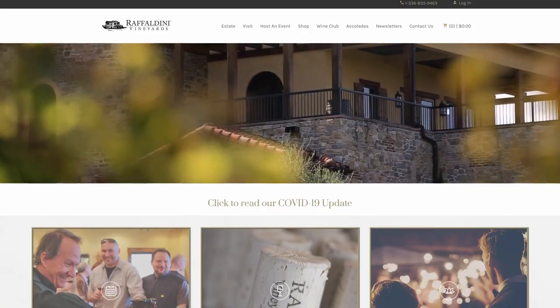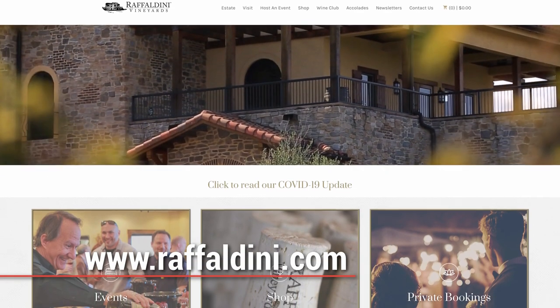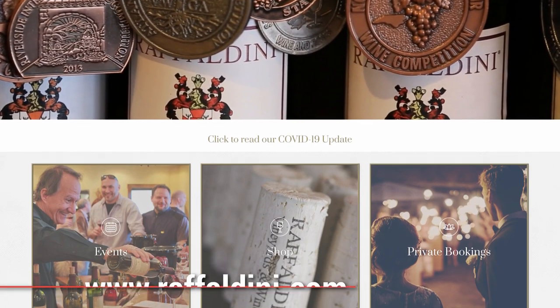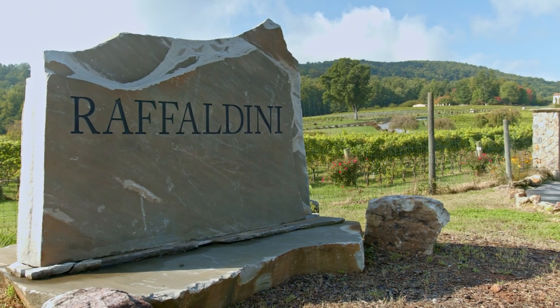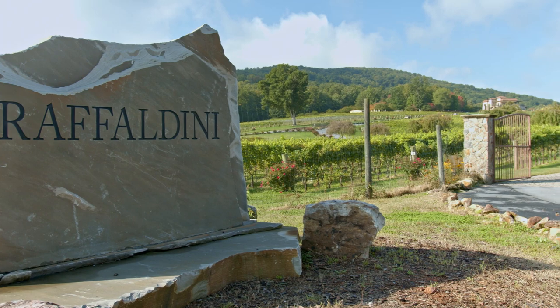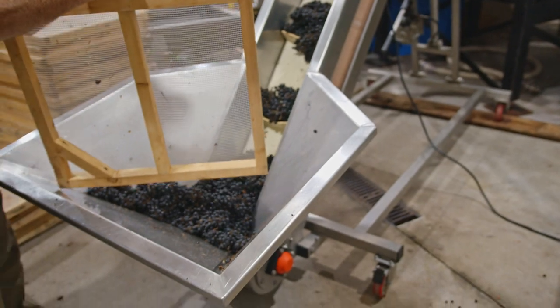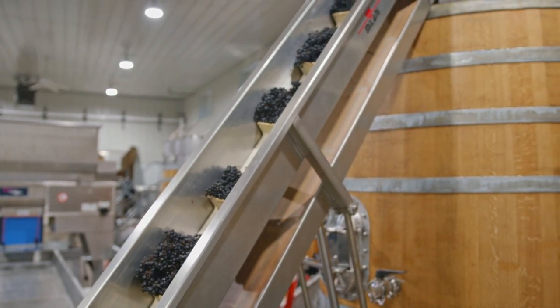Just a little bit about Raffaldini Vineyards — and you can learn a whole lot more if you go to Raffaldini.com, Raffaldini with two F's. The vineyards and winery are the creation of Jay Raffaldini. A little later on, I'm going to introduce Chris Nelson to you, and he's going to teach us — not just a little bit — Chris is going to teach us a lot about winemaking.